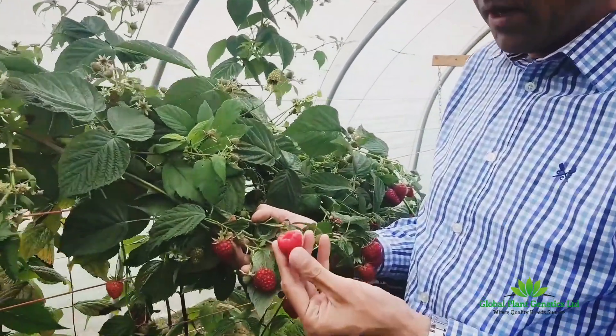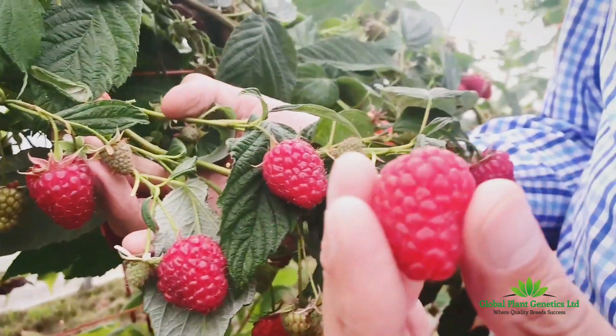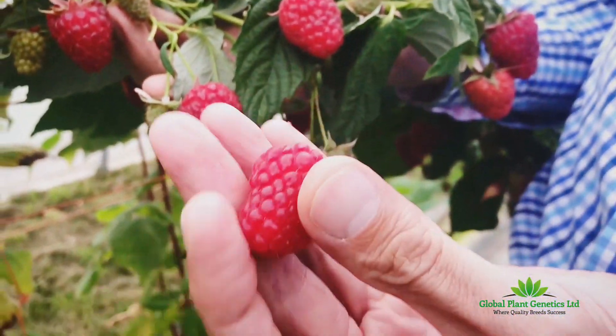We've picked a berry here that's been picked for quite a long time now, and it's just maintaining incredible firmness, as you can see as we roll it around in my fingers.